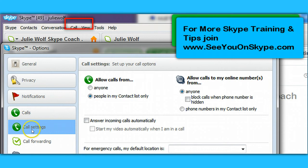Once you've opened the Calls section, you'll be in your Call Settings, and you can choose to allow calls from either anyone or from people in your contact list only. You can also make sure that 'Answer Incoming Calls Automatically' is not checked.